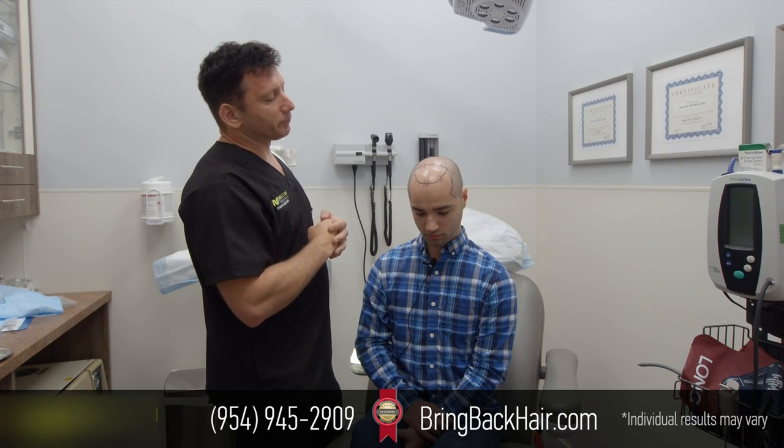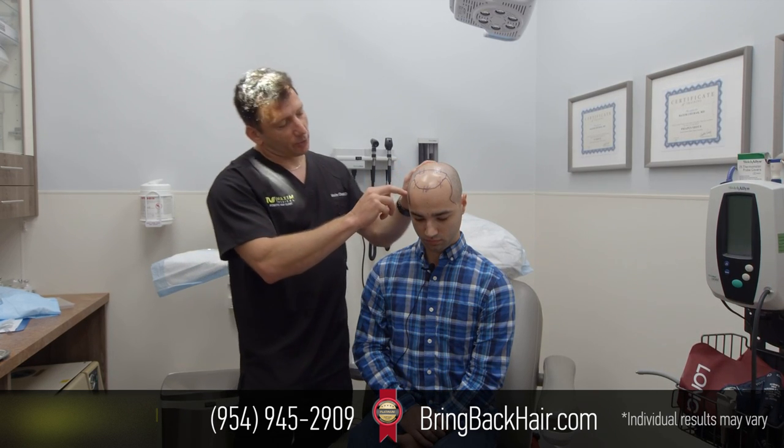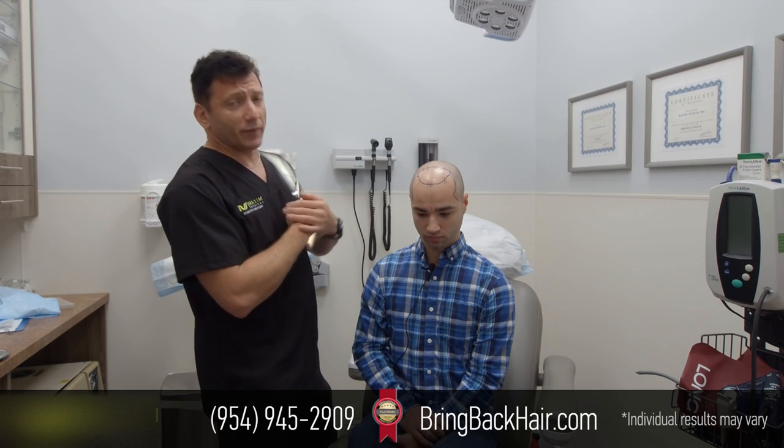We'll create an irregular hairline so it's not going to look like something done artificially — it's going to look more natural. We're also going to restore his sideburns on the side, which is very important to give a more natural look.